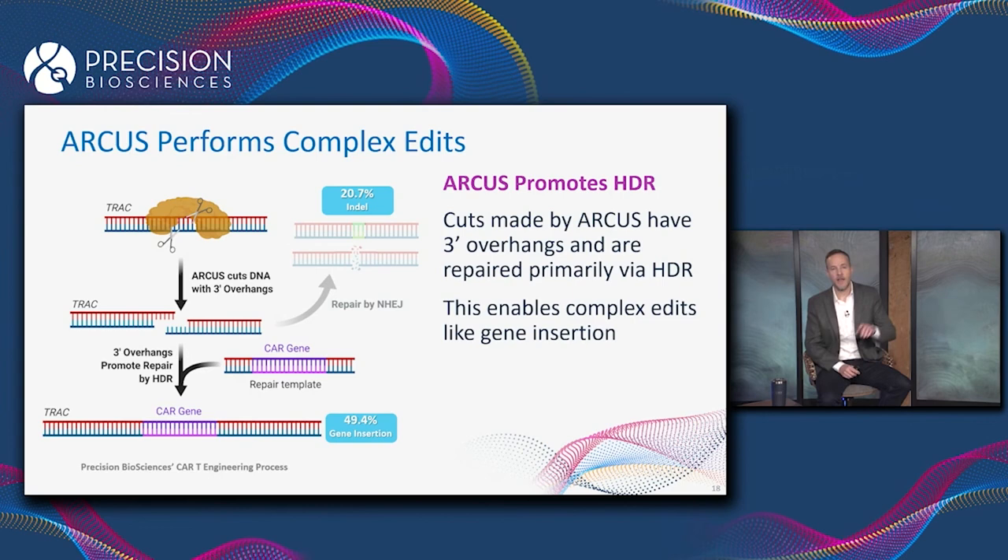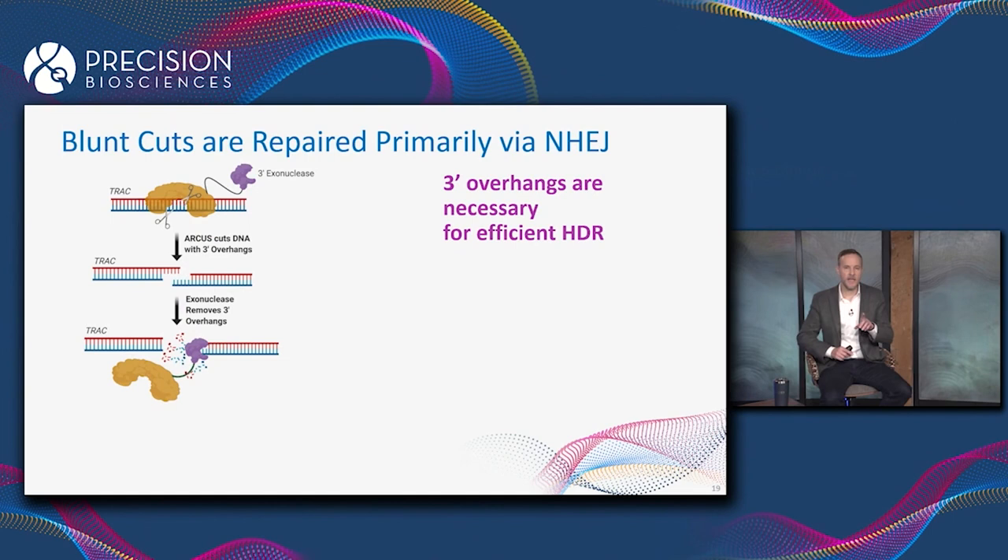With lower frequency — 20.7 percent of the time — that DNA break was repaired through non-homologous end joining and an indel was introduced into the TRAC gene. So DNA breaks with three-prime overhangs are repaired preferentially by HDR.